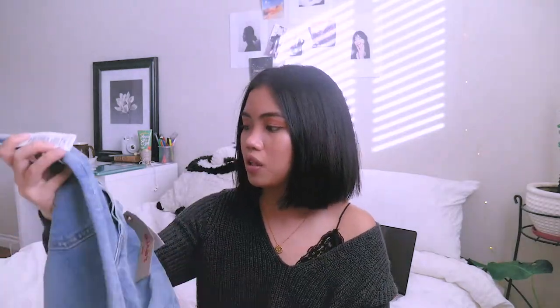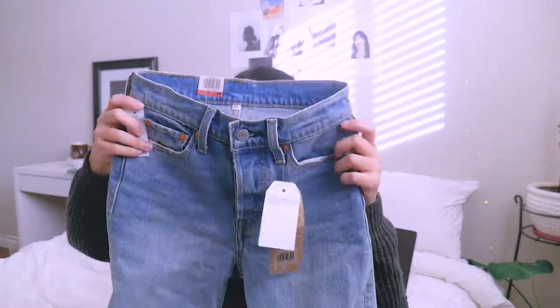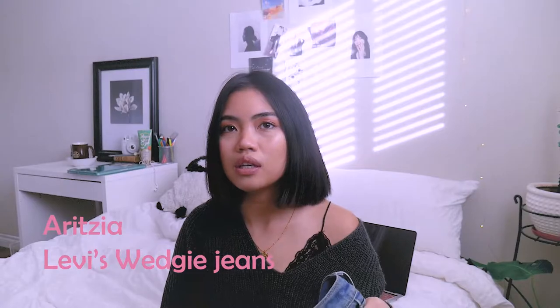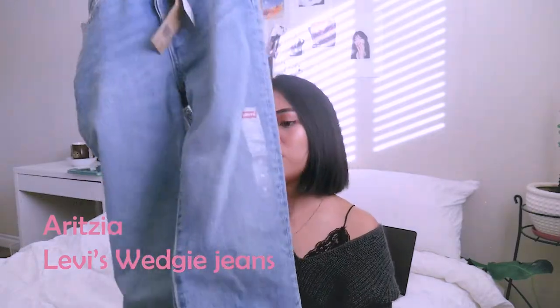The first one would be this jean. I got two pairs of jeans from Aritzia. They're both from Levi's. They're both the wedgie jeans because I love straight, wide jeans now. I'm so over skinny jeans. But this one is the wider one — it's wider at the bottom than the other one.